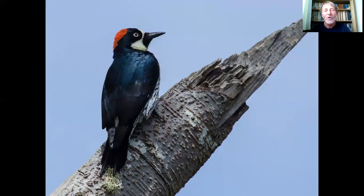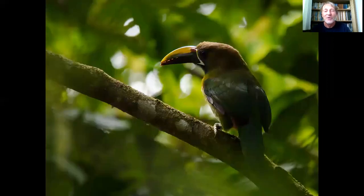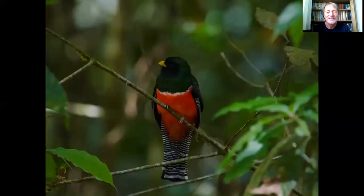There are acorn woodpeckers in this cloud forest. They live in colonies where all the males are related and all the females are related, but the sexes are unrelated to each other — a bit like seven brides for seven brothers. They actively defend a store tree where they drill holes and store acorns. This is apparently the bird that inspired Woody Woodpecker, particularly its laughing call. Also in the cloud forest is a very small toucan relative, the emerald toucanet, found in pockets of high-altitude rainforest throughout Central America and northern South America. Each population is slightly different, and the one in Costa Rica has been designated a new species — the blue-throated toucanet.